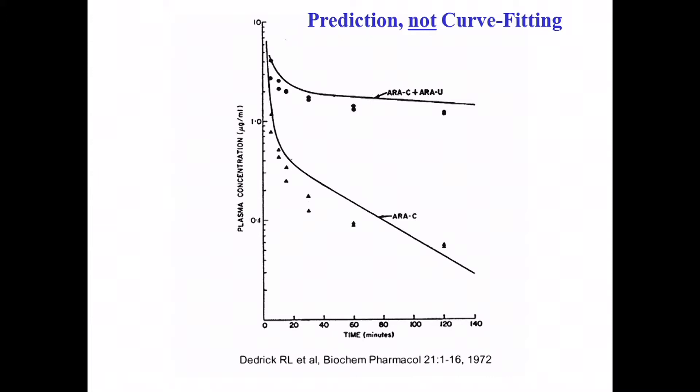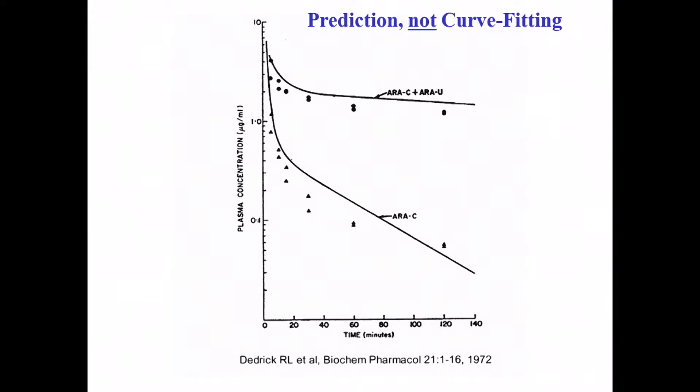This is Bob's model for AraC. His simulation shows the bottom line for AraC data and the top line for AraC plus AraU, its metabolite — important because the assay many people used in those days was total radioactivity, which mostly measures the metabolite. Do those lines fit the data points? Bob didn't fit those curves — he predicted them. He simulated the behavior based on all those micro constants: Vmax, Km, blood flow, and total clearance. It's pretty remarkable that you get anywhere near the empiric pharmacokinetic data.